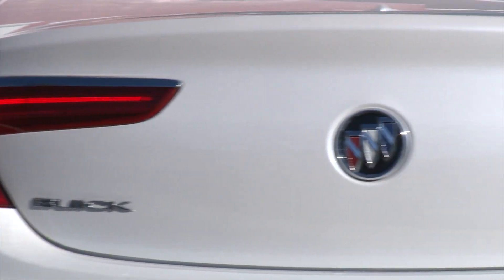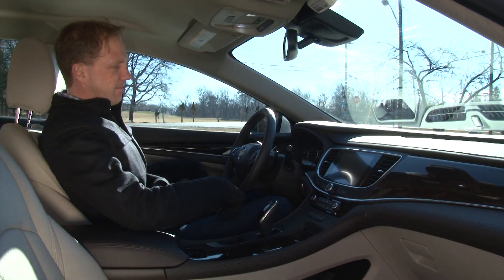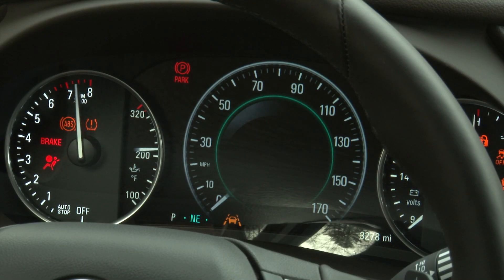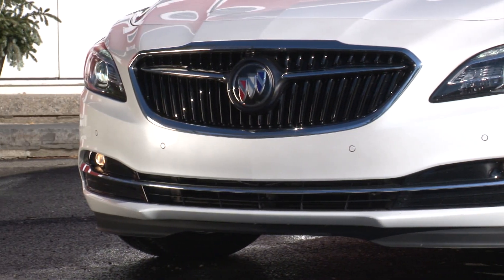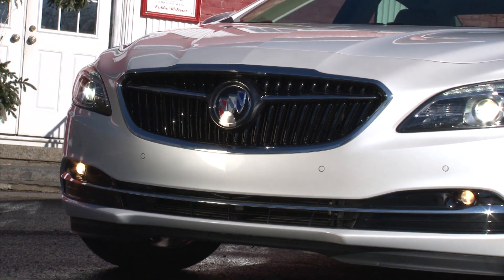Buick's bold move to discontinue their best-selling car opens the door for their largest sedan to take the spotlight. The all-new 2017 LaCrosse taps into the brand's past with the return of the 3-color Tri-Shield Insignia and a grille inspired by their 1954 concept car.